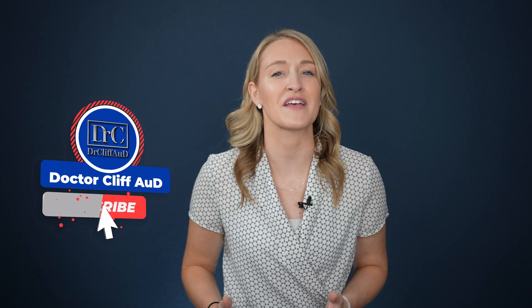But before I do that, if you could please take a moment to give this video a thumbs up — it really helps bring videos like these to a wider audience. And while you're at it, if you have not yet already, please take a moment to hit that subscribe button with notification bell so that you never miss any one of our newly released videos. We really appreciate it. Now let's jump in.